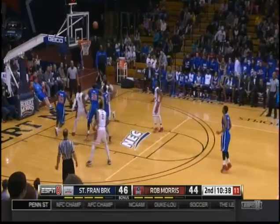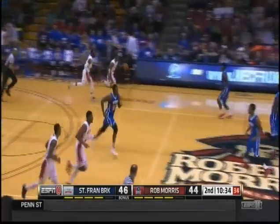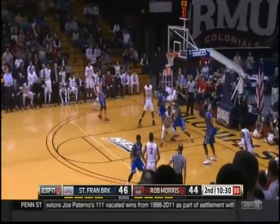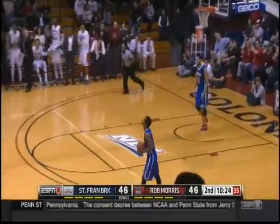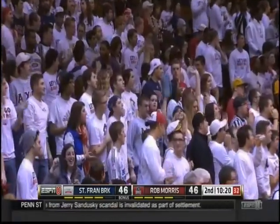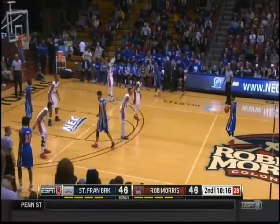Cannon inside the paint — the turnaround doesn't go. It's great defense. Difficult shot, challenged. Robert Morris can tie — and they do! He saved it. Early offense beats really good defense. Andre Frederick tying the game up at 46.